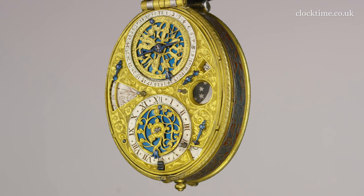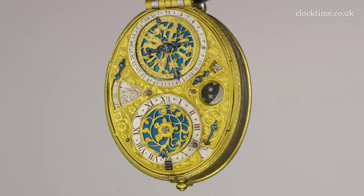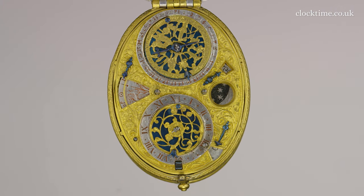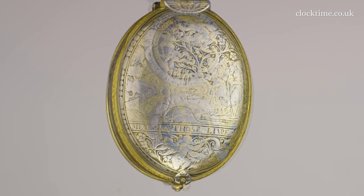Truly, this watch by the foremost watchmaker of his age, David Ramsey, is an item fit for a king and can still amaze and delight us some 400 years later.